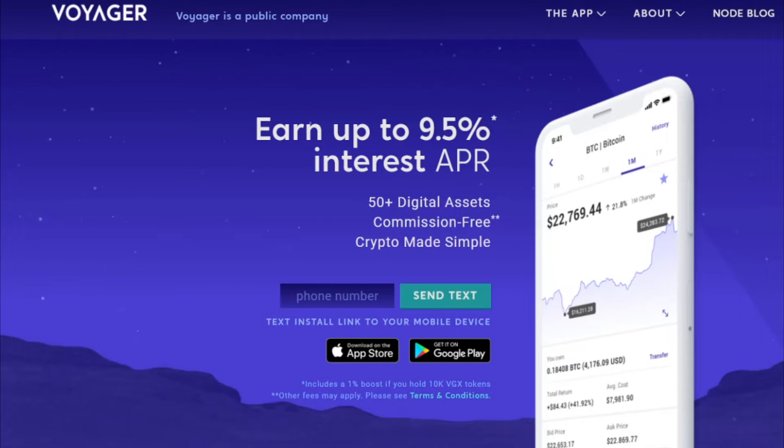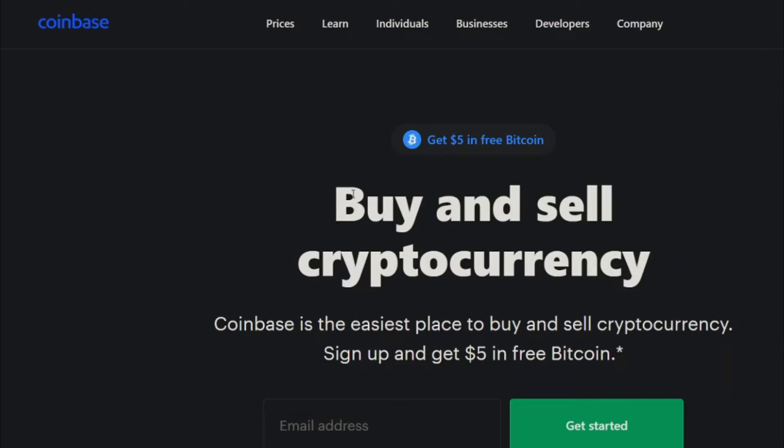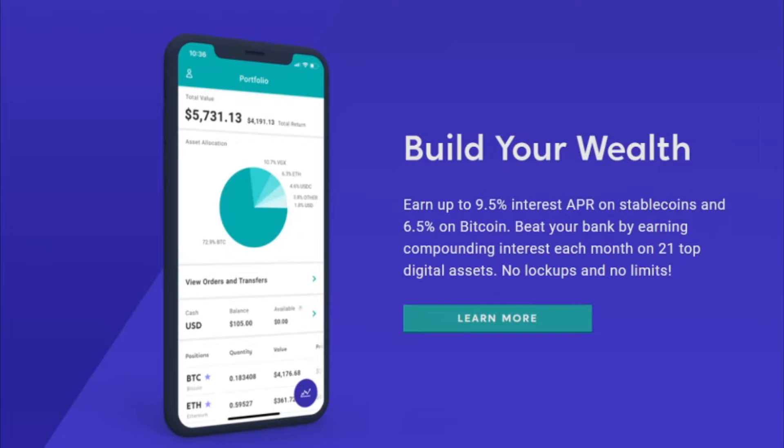Wondering what I use to purchase crypto here in the United States? While I use many, Voyager has proven far greater than Coinbase, Binance, or Kraken for overall asset management.